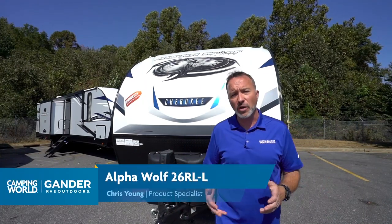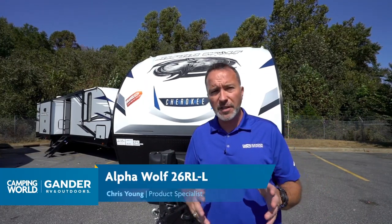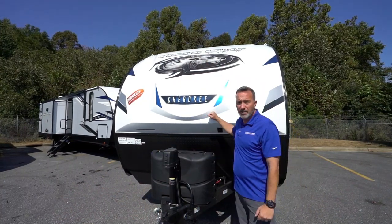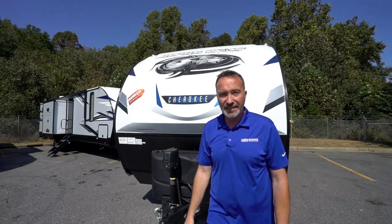Tell me what you thought about this all-new 2021 Forest River Alpha Wolf 26RLL because I love hearing from you. I love the layout — would you? Leave me a comment, click like, subscribe, and hit notify so you're the first to see our next video. I'm Chris Young for Camping World and Gander RV and Outdoors. Thank you for spending time with me today — come check out a camper because they are fun. See you soon!